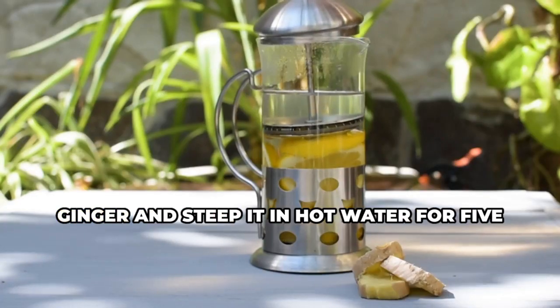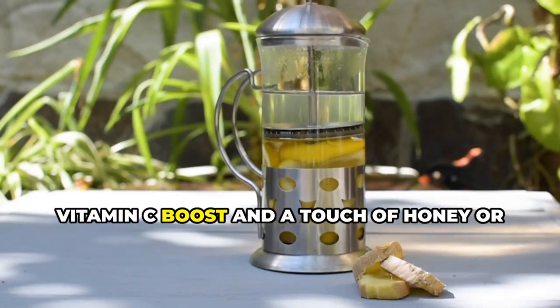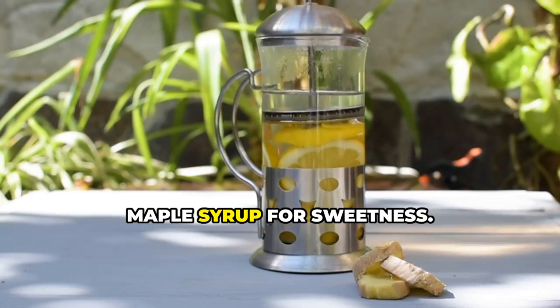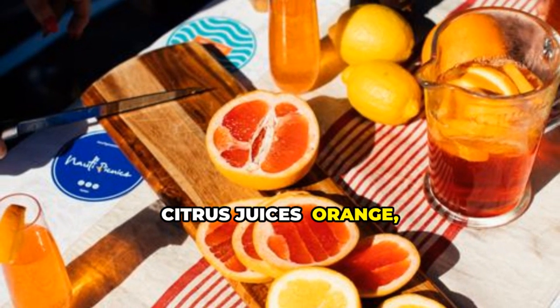One of the best ways to enjoy the circulatory benefits of ginger is by brewing a cup of ginger tea. Simply grate a small piece of fresh ginger and steep it in hot water for five to ten minutes. Add a squeeze of lemon for an extra vitamin C boost and a touch of honey or maple syrup for sweetness.